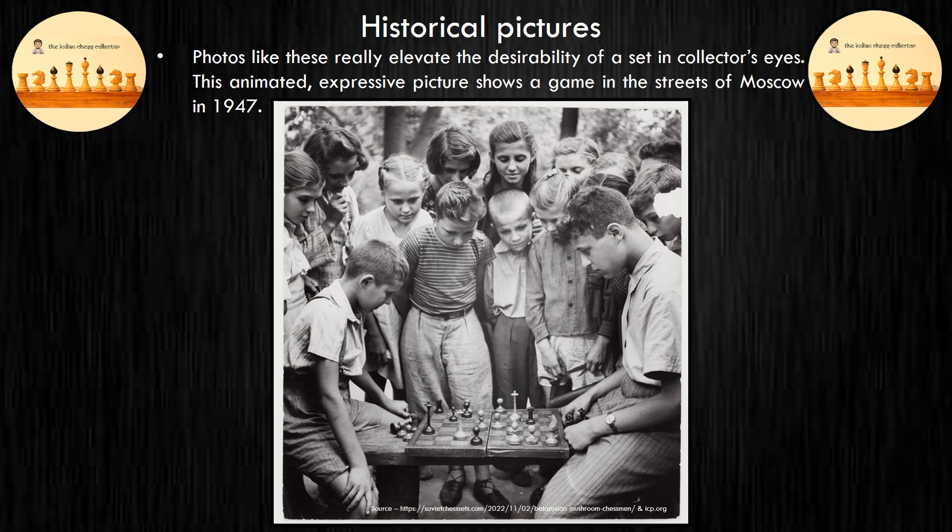This expressive photo clicked by acclaimed Hungarian-American photographer Robert Capa shows a game in progress with a similar set. Photos like these really elevate the desirability of a set in a collector's eyes. This picture was partially responsible for adding this pattern to my collecting wish list. I welcome you to check out photos of my set following this.